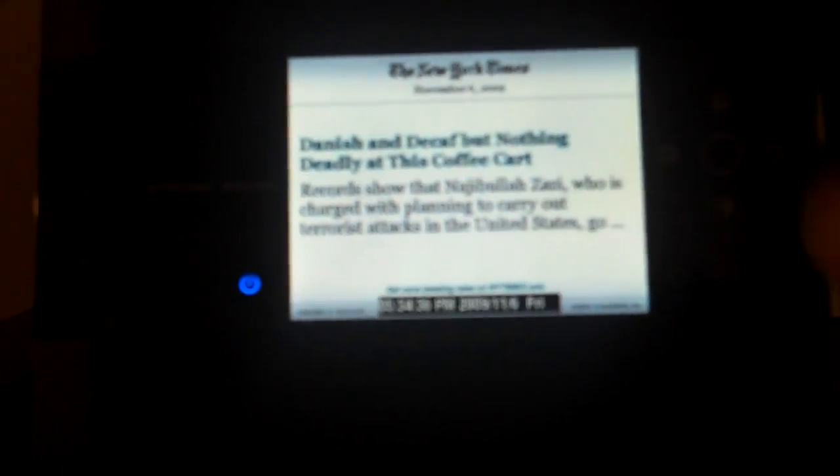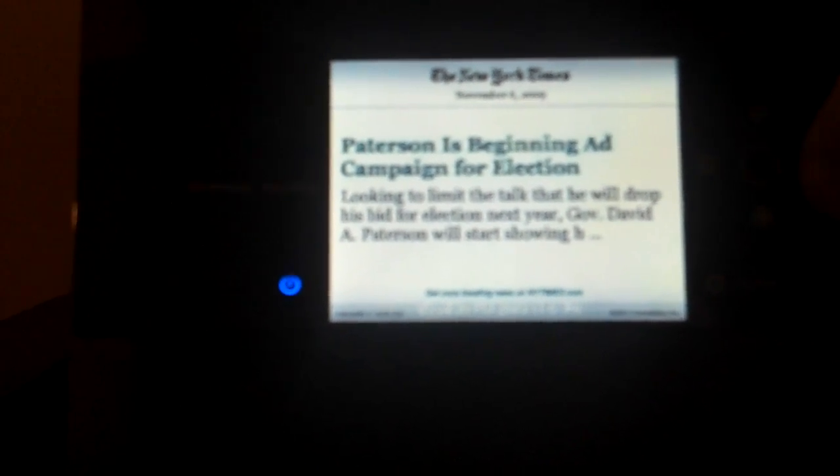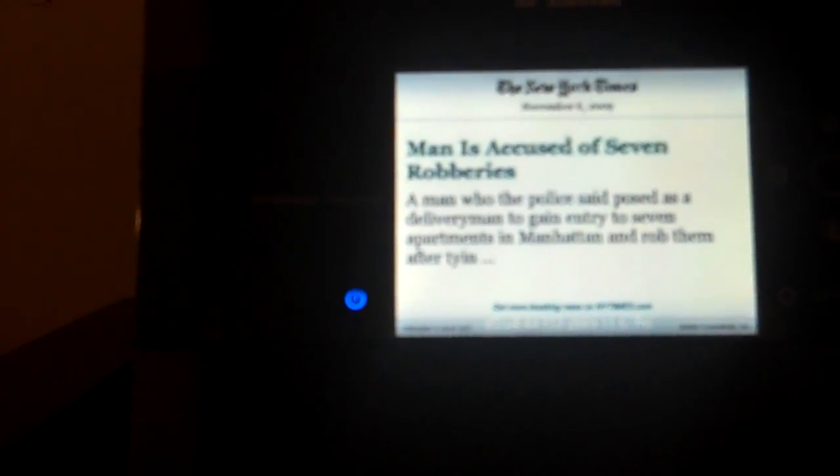New York regional news. So you don't get the full story, you get a little blurb, and if you want to read the whole thing you have to head over to NewYorkTimes.com.